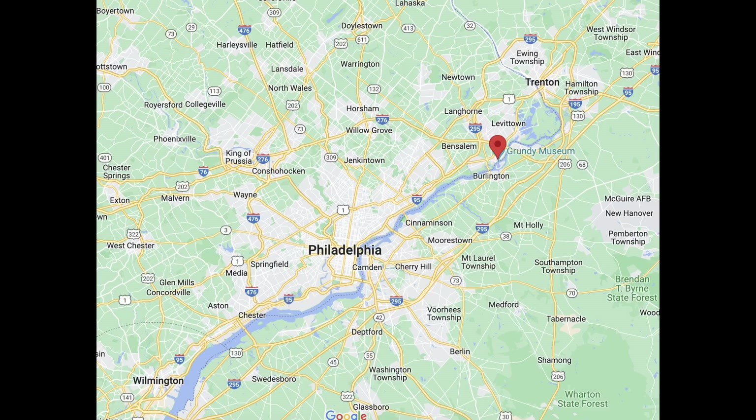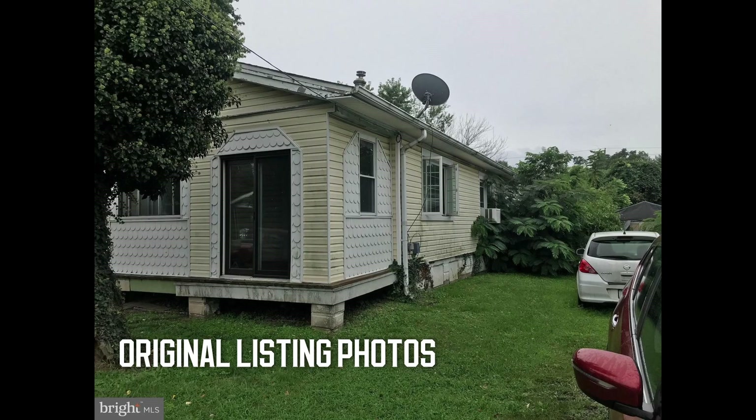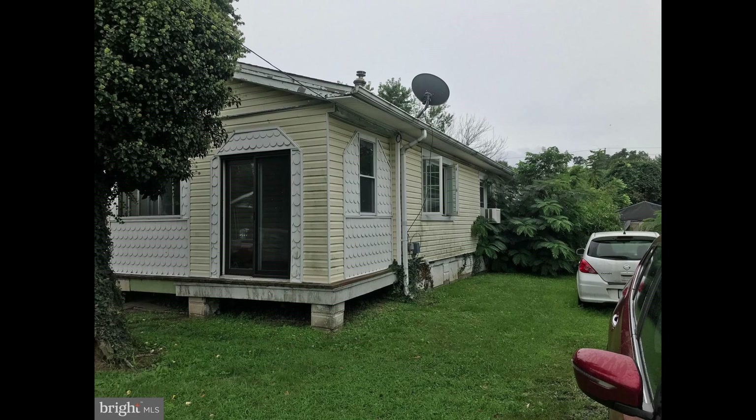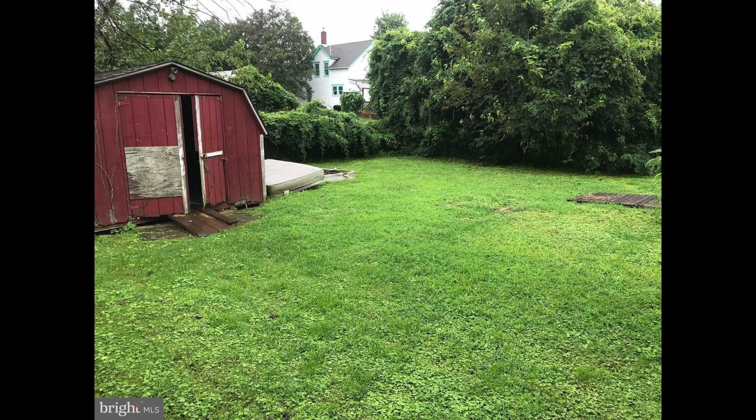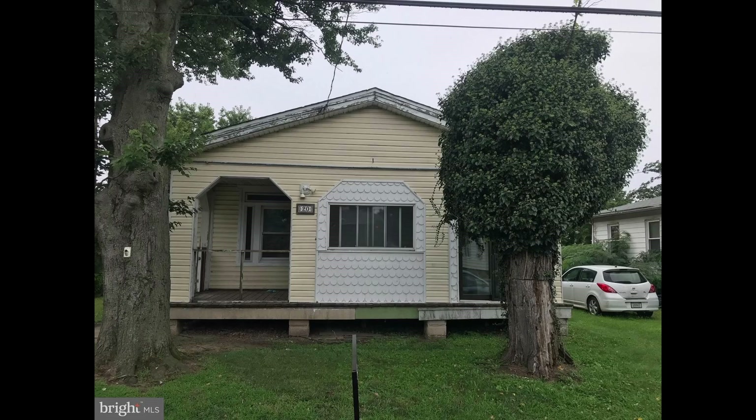Alright, we're here with another finance video for my latest project I just completed in Bristol, PA. It was a three-bed, one-bath, single-family rancher that I completely gutted and redid every single thing in the house. Short of ripping up the floor joists and reframing the whole house — well, I even reframed most of it — and had to fix part of the roof.